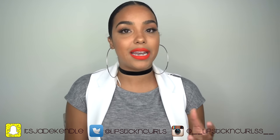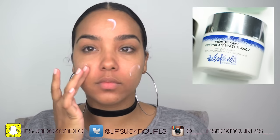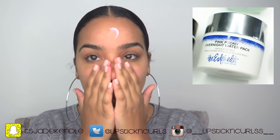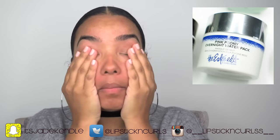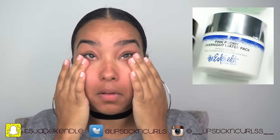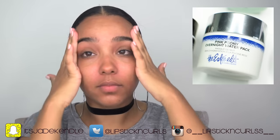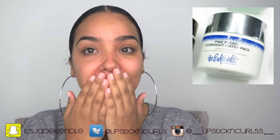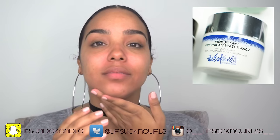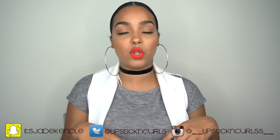At night I add the Pink Peony Overnight Water Pack into my regimen. This is an overnight hydration mask that does a great job of reinvigorating my skin and prepping it for the next day. Anytime I'm doing a makeup tutorial or going on camera, I love to use this the night before — especially because dark under-eyes or patchy areas are usually just from dryness. This mask brings out brightness and really hydrates for an even tone.